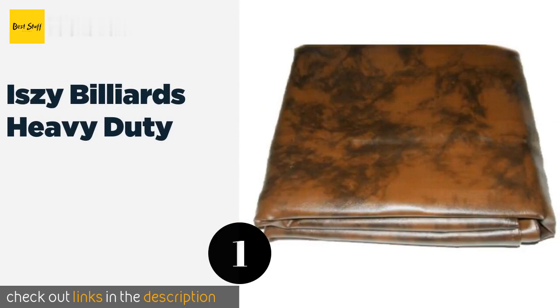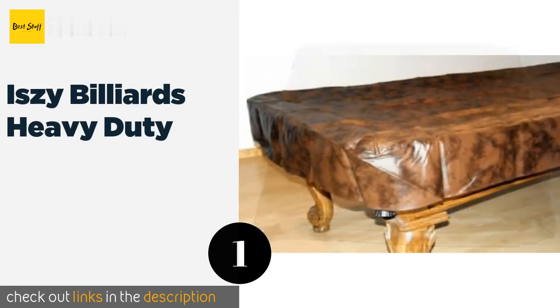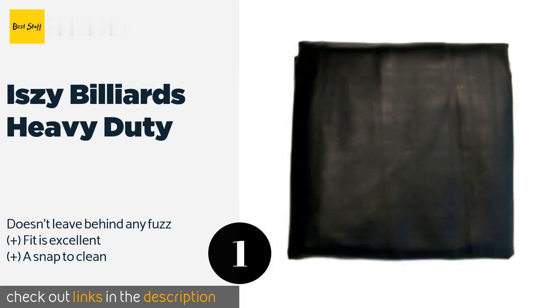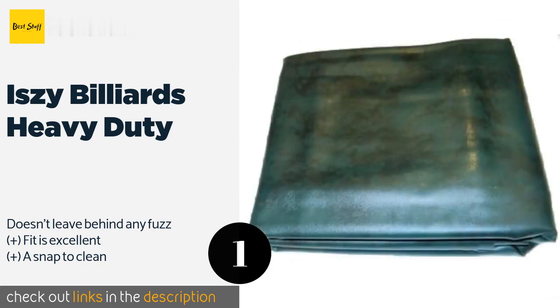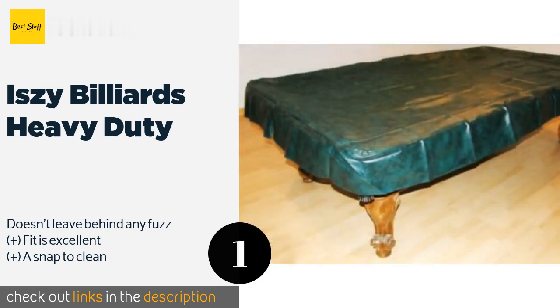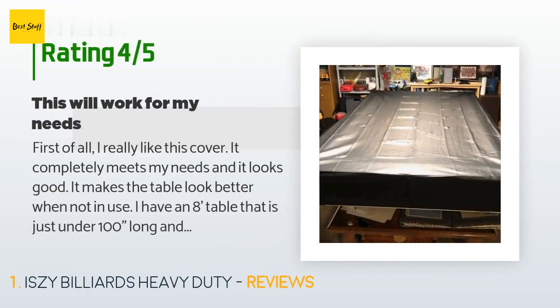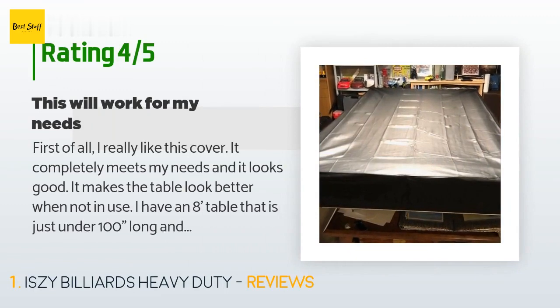The first product on our list is the Izzy Billiards Heavy Duty. The robust materials used to make the Izzy Billiards Heavy Duty will certainly protect a table from accidents, but unlike many tough models it won't put a huge dent in your pocketbook. Because the backing is cotton, you don't have to worry about inadvertent damage. This product is available on Amazon for $26, rated 4.6 stars from 751 customer reviews.